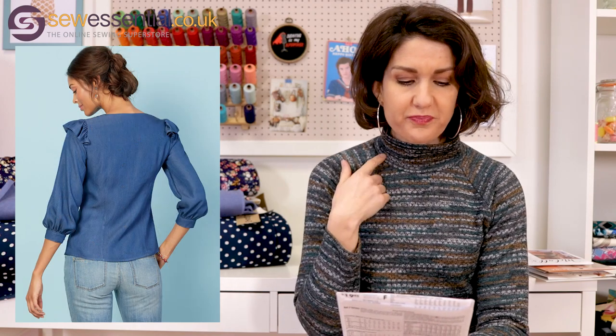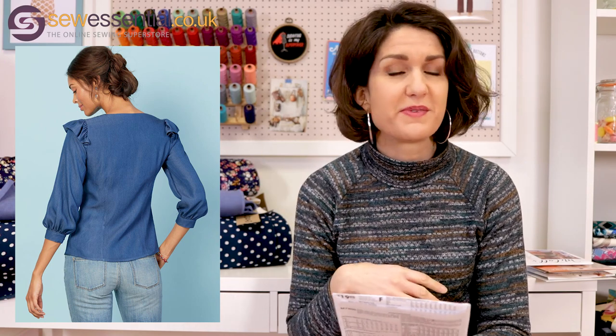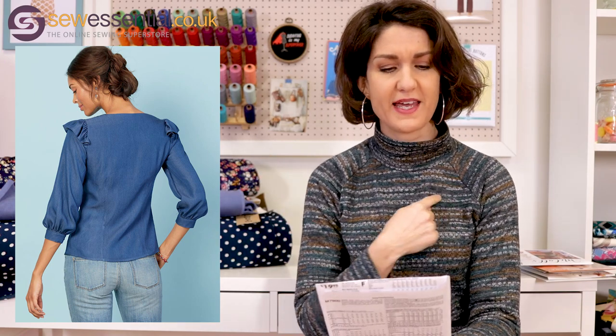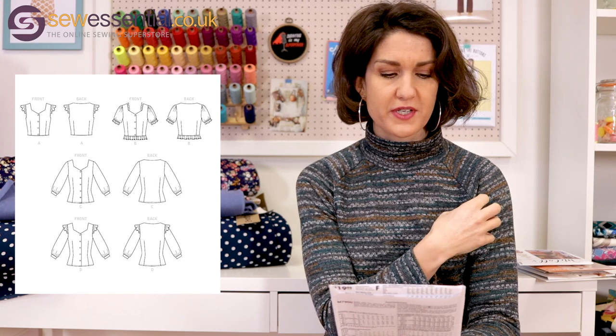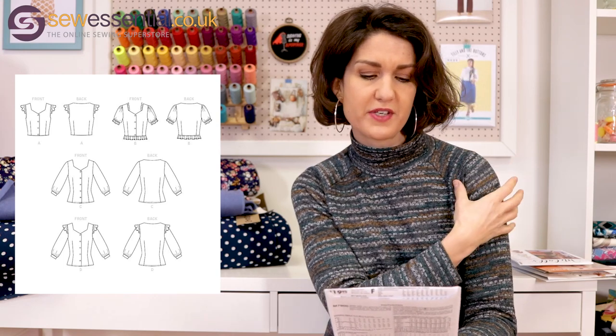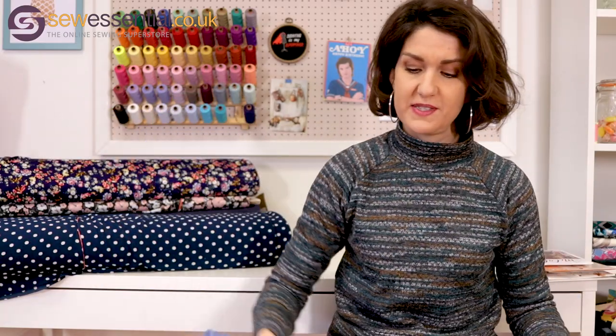The pattern I thought you could use to recreate that look is McCall 7900. It's a great pattern because it comes with cup sizes — A/B cup, C cup and D cup — which is great for getting a really good fit. This blouse is a button-down blouse, which is very much a trend at the moment. It's got a lovely neckline — sort of a sweetheart but square at the top — and there are options for frilly sleeves, a ruffle on the shoulder, and a balloon sleeve option. Balloon sleeves are a massive trend this season.